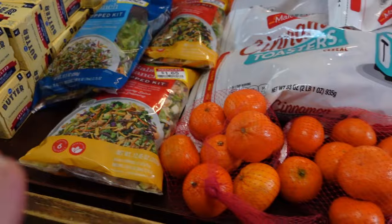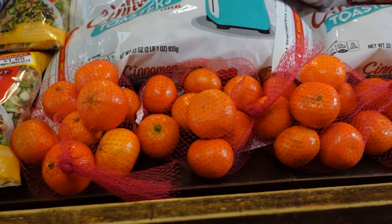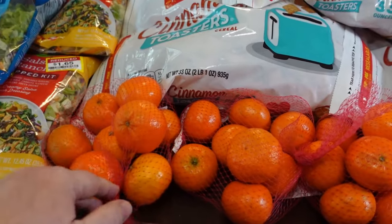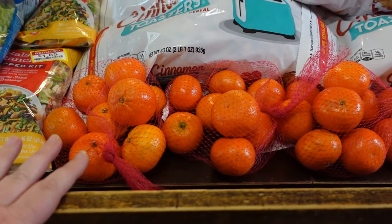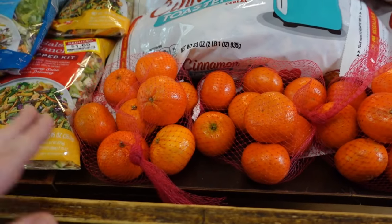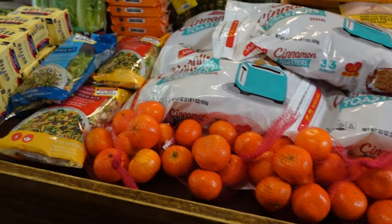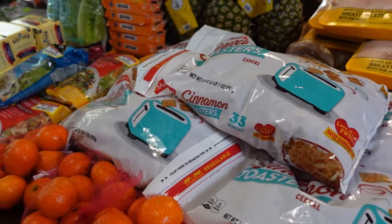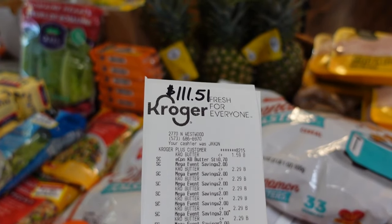I also always check at the end of the produce department — mine has either a cart or some bins with marked-down produce. These little mandarins were in there this week at 99 cents each baggie. I weighed a couple of the bags and they were all over one pound each, so at 99 cents for a little more than one pound, that was a good deal. My grand total for everything at Kroger this week came to $111.51.